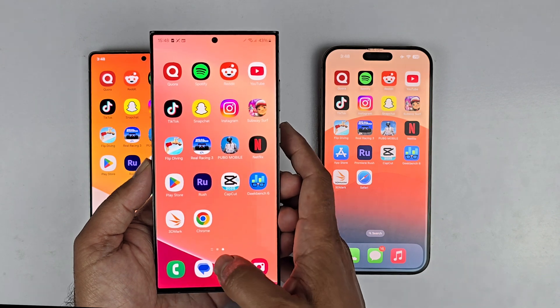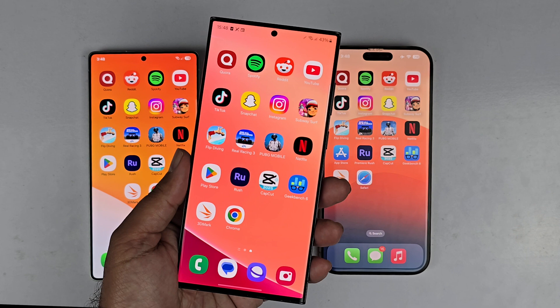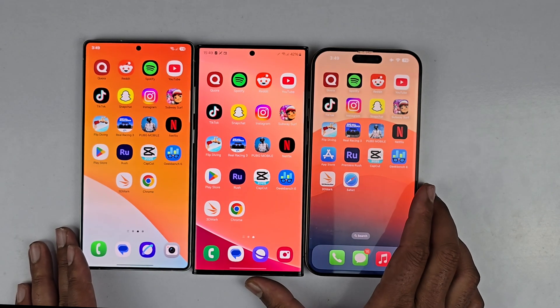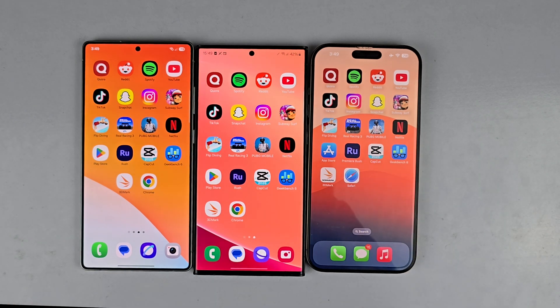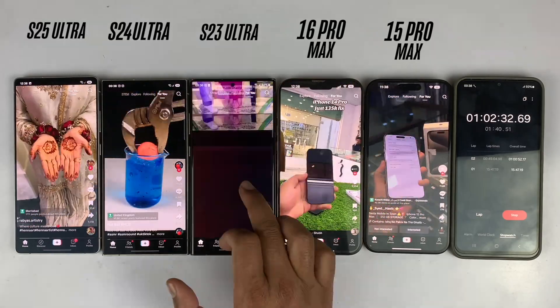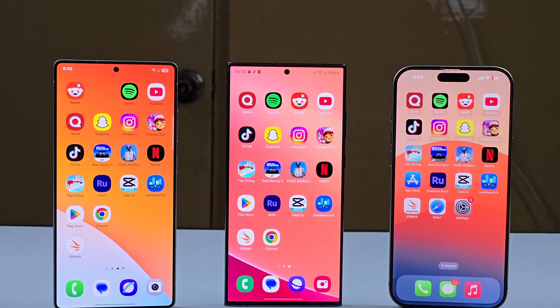Yes, the S23 Ultra is going to be slower in some applications, but the slowness is just a few milliseconds. If you already have the S23 Ultra, I don't recommend focusing on upgrading to the S25 Ultra — it's still going to be a worthwhile device for at least one more year. I've also made a battery drain test and other speed test comparisons for all these devices, so do check them out. Thanks for watching, be sure to subscribe. Peace.